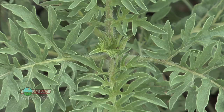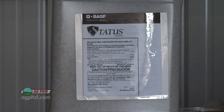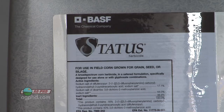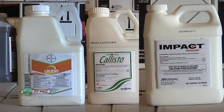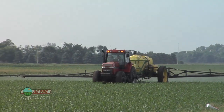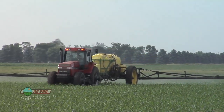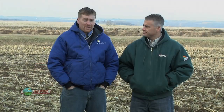Broadleaf weeds in corn really don't scare me much, and here's why: we've got Status, which has a very broad spectrum. If a farmer came in and said he had a weed problem with all of them, I'd say use Status. If you know what weeds you have, products like Callisto, Laudis, and Impact are almost as broad spectrum as Status and can be sprayed a little later. The point is we've got broadleaf killers that will control any broadleaf weed in corn — we don't even need Roundup.